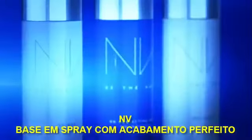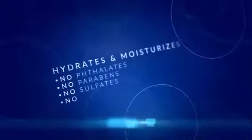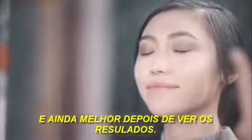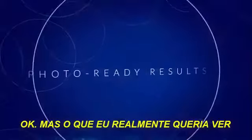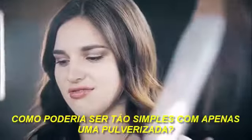Envy BB Perfecting Mist Foundation — easy to use by anyone, anywhere. It's a healthier product; I feel good about using it, and even better after seeing the results. My skin just looks healthier. What I really wanted to see was photos of my skin with that airbrush finish. Who knew getting that look would be as simple as a mist?